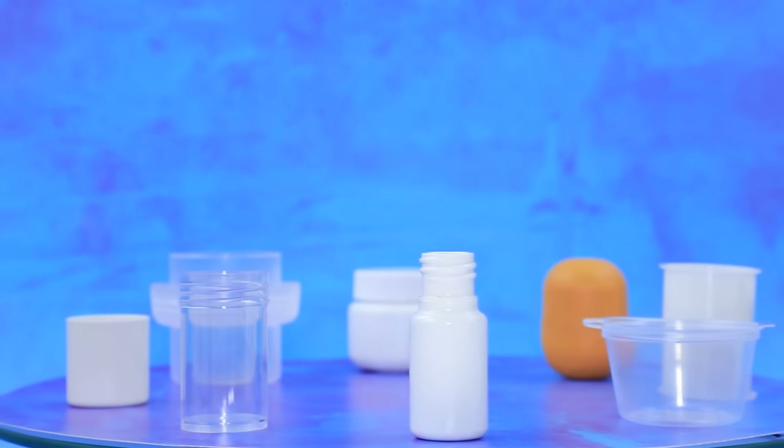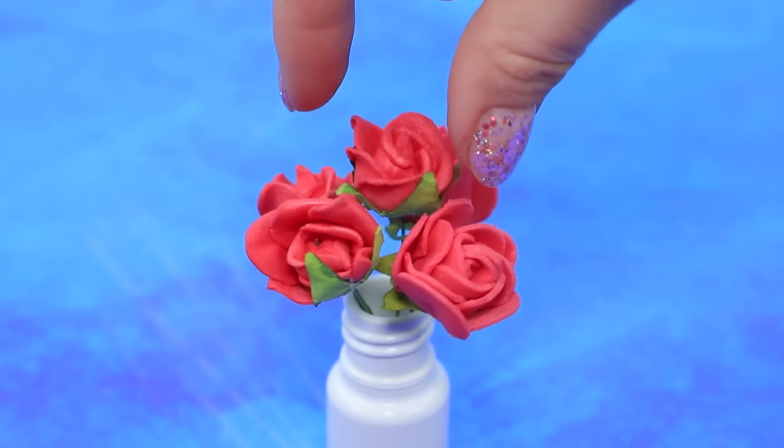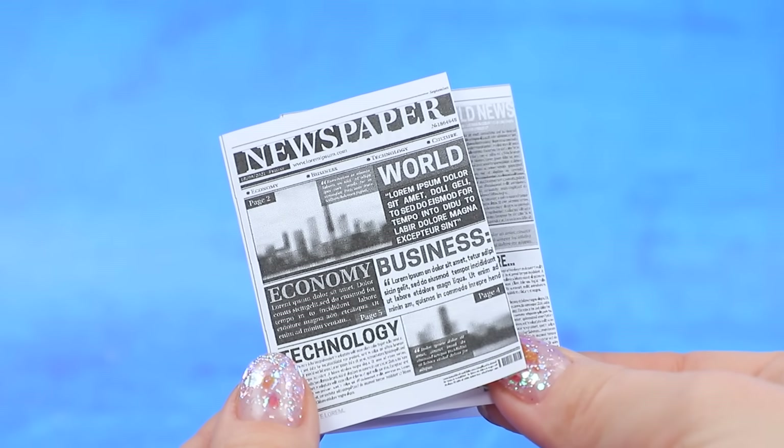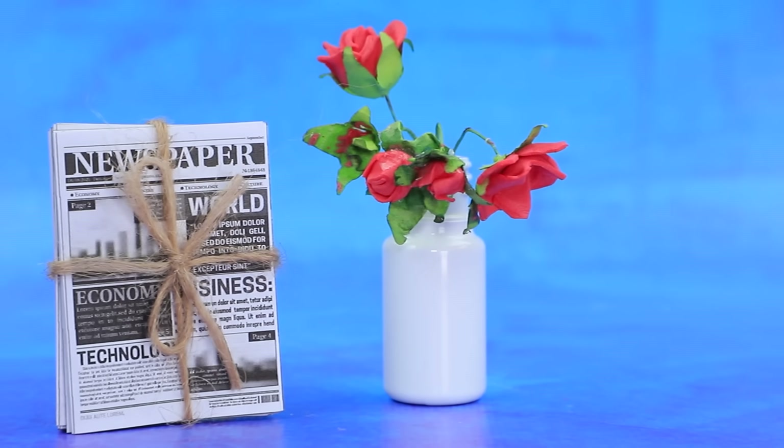Let's make a simpler bouquet. Make a vase out of a bottle. Which roses should we choose? But the flowers faded a little. A pack of fresh newspapers and a bouquet — Kevin must have made this.